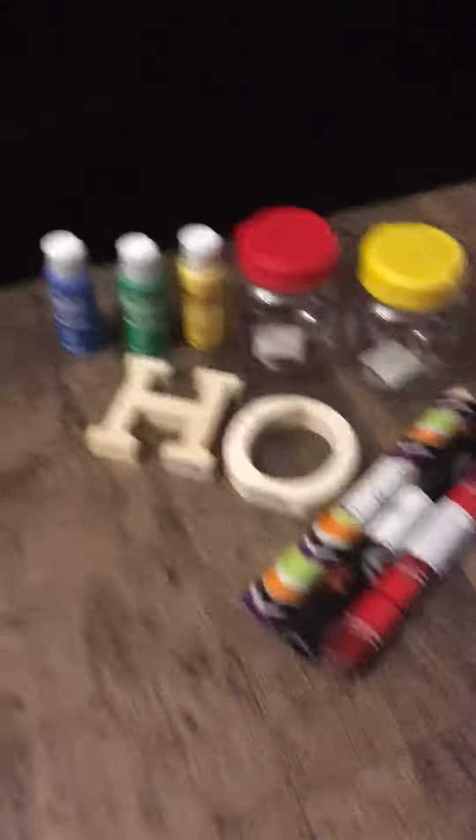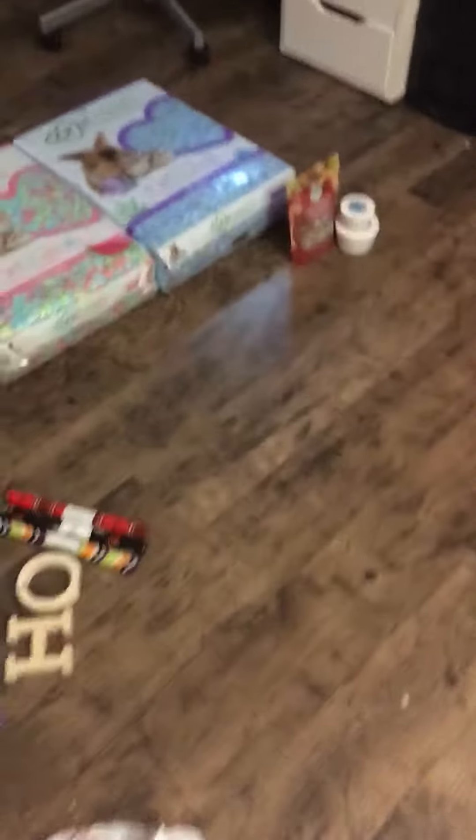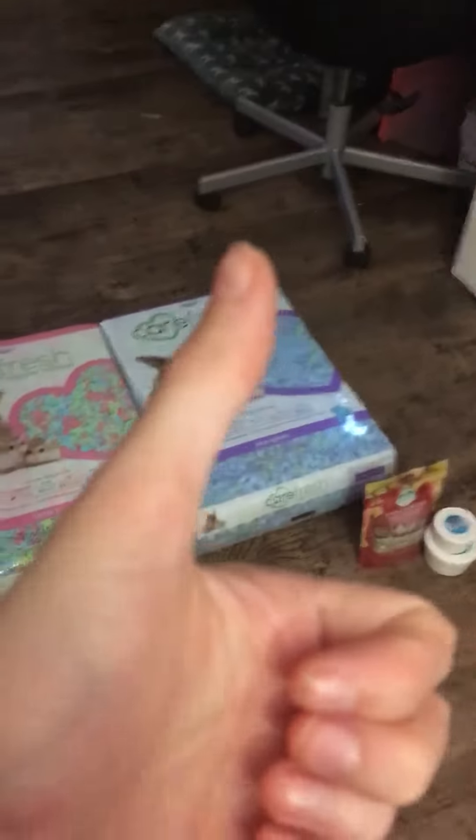That's everything I got from AC Moore and PetSmart — here's a big overview of what I got. Don't forget to like this video, comment, and subscribe. Bye guys!